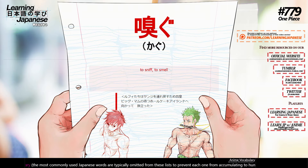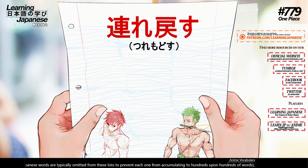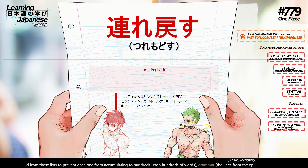嗅ぐ (kagu) — to sniff, to smell. 戻す (modosu) — to bring back.